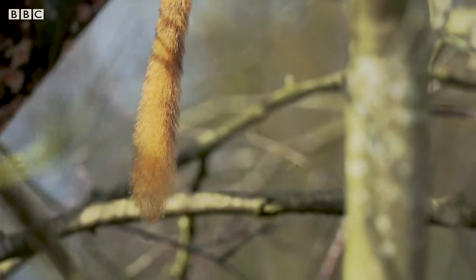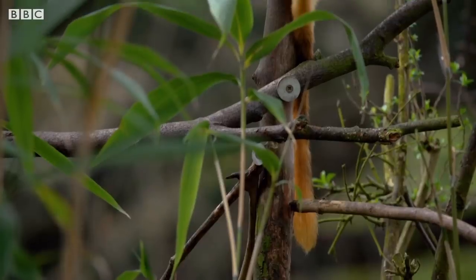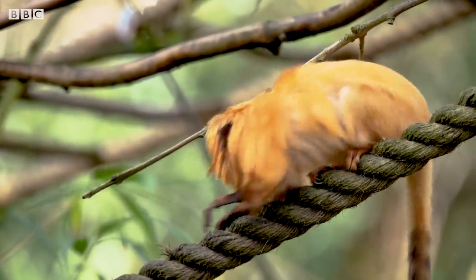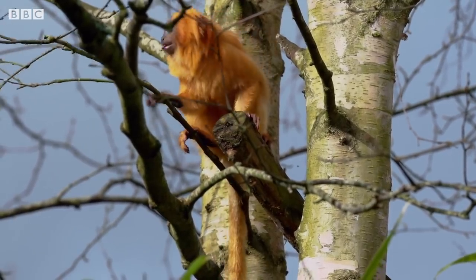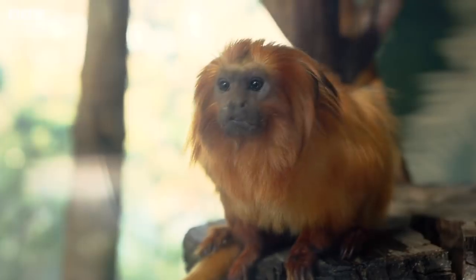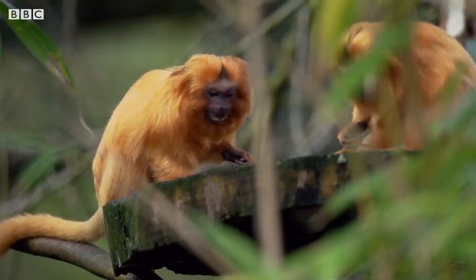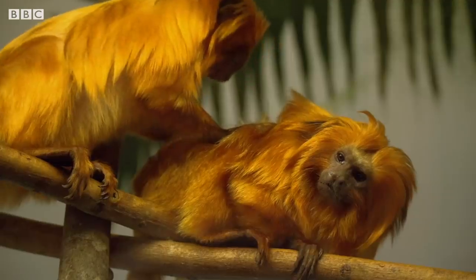Our next species weighs in at just roughly 500 grams and is one of the world's smallest monkeys, but what it lacks in size it certainly makes up for in appearance: it is the Golden Lion Tamarin. These tiny New World monkeys are found in the humid forests along the Atlantic coast of Southeast Brazil, and they are simply adorable. They get their name from their impressive golden orange mane, which looks similar to the mane of a lion. Golden Lion Tamarins are highly sociable animals and in the wild they will live in family groups of between two and eight individuals, never leaving each other's side. Social grooming plays an important role in family bonding, as well as play fighting and wrestling one another.